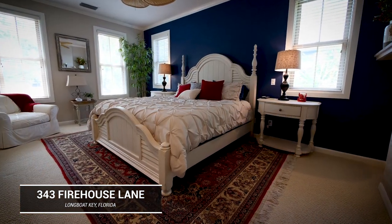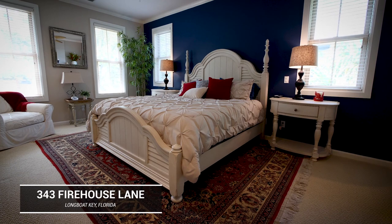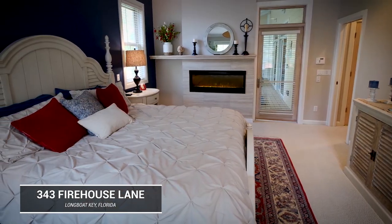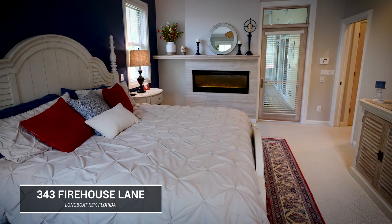When you walk into the master suite, it's very roomy, very spacious, with tall ceilings and large closets — everything you can ask for in a master bedroom.